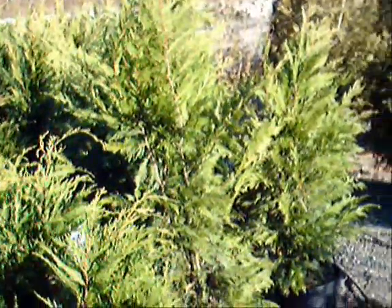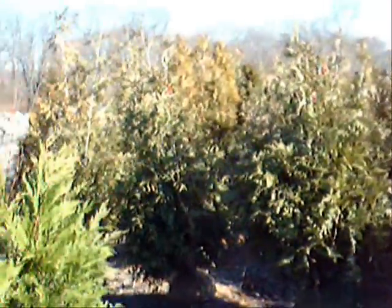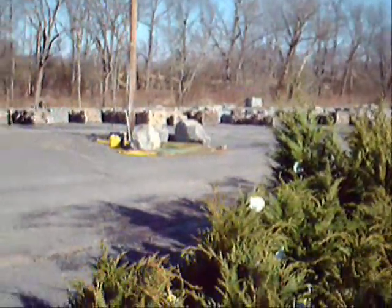Next to them are our four-foot Leland cypresses, and over here are some Green Giant Arborvitaes. We have thousands of trees, plants and shrubs for you, as well as lots of landscaping stone and other materials.